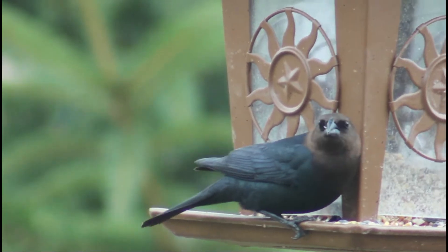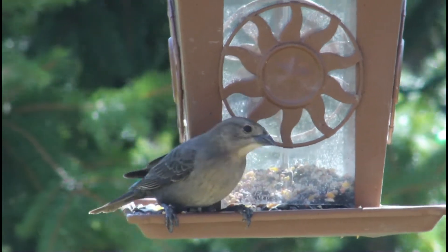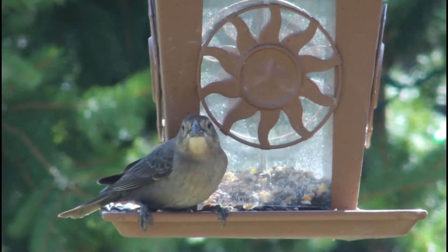The females are just a plain brown with lighter patches on the head and underside. There are also faint streaks on their belly.